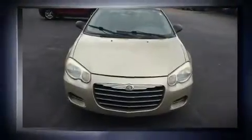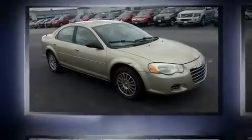Come test drive this 2005 Chrysler Sebring. This four-door, five-passenger sedan has just over 90,000 miles. It features an automatic transmission, front-wheel drive, and a 2.4-liter four-cylinder engine.